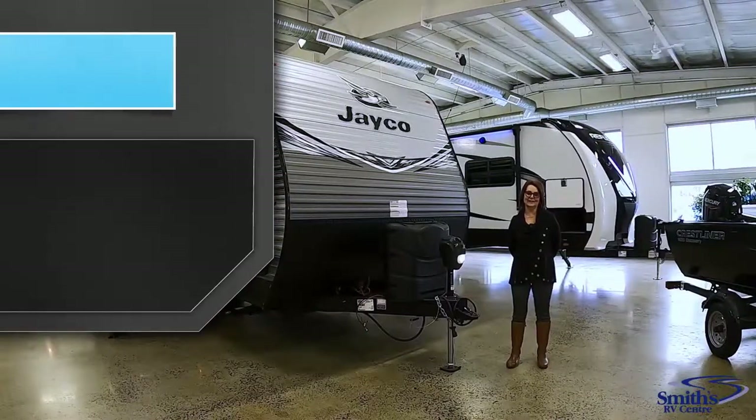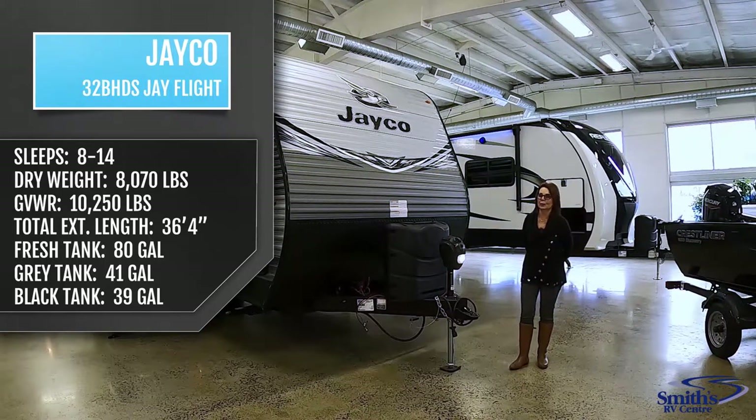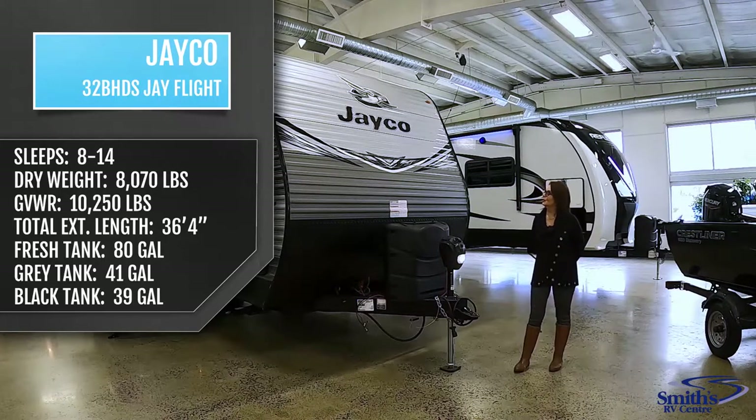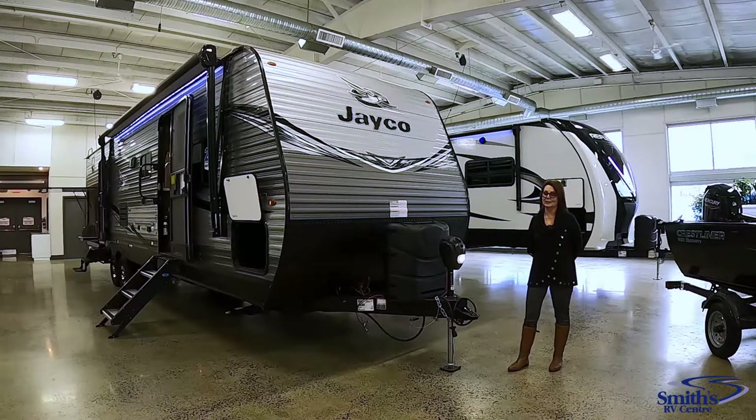Hi, Susan here from Smith's RV Centre in Thunder Bay, Ontario. Smith's RV Centre is proud to be the largest marine and RV dealership in all of northwestern Ontario. Today I'm going to showcase the Jayco 2021 J-Flight 32BHDS. The J-Flight has been the number one selling trailer in its class since 2005. Let's go check it out.